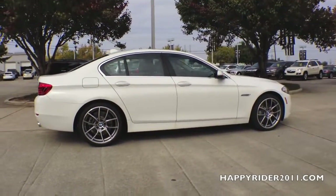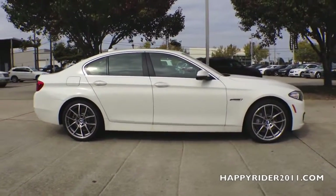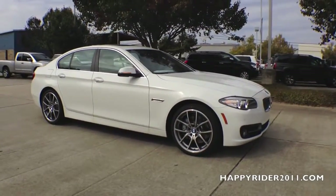As for pricing, the standard base model in the US is $55,350. The model we have here with the optional driver-assisted package, premium package, and heated seats totals up to be $60,100.